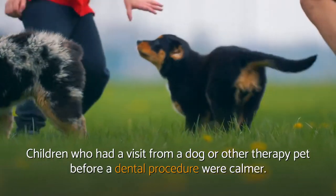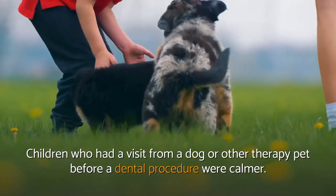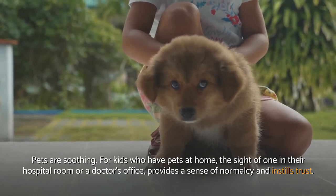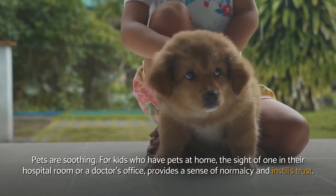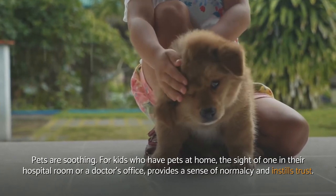Calm fears. Children who had a visit from a dog or other therapy pet before a dental procedure were calmer. Pets are soothing. For kids who have pets at home, the sight of one in their hospital room or a doctor's office provides a sense of normalcy and instills trust.